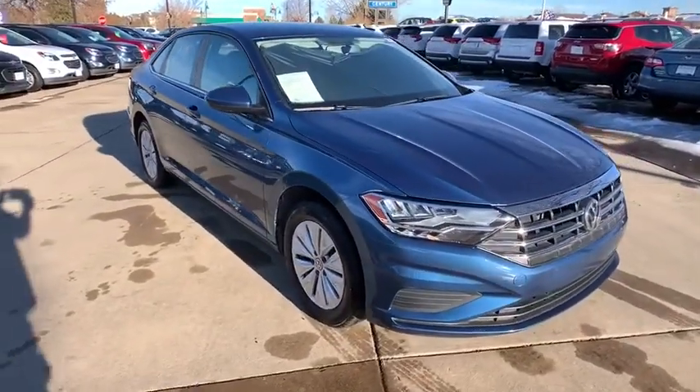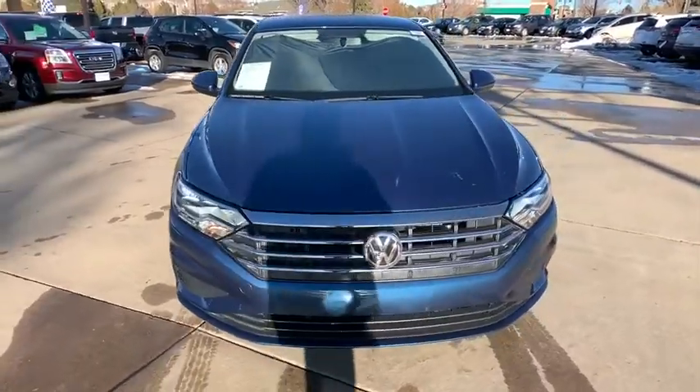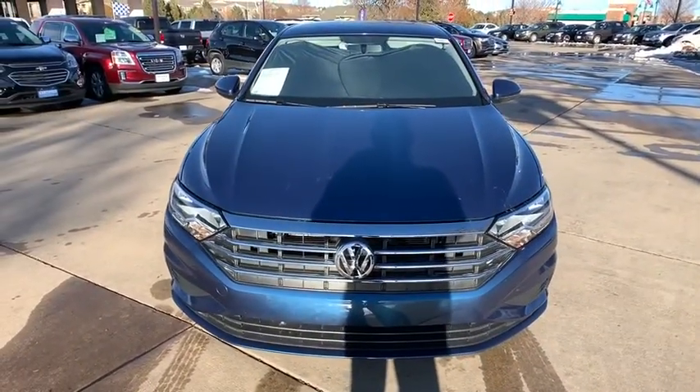Panic alarm. Cloth seat trim. Driver vanity mirror. Tilt steering wheel. Front bucket seats. Passenger vanity mirror. Speed control.